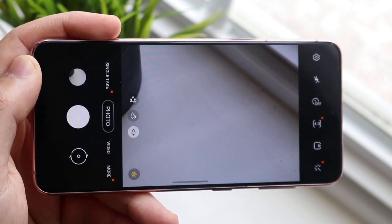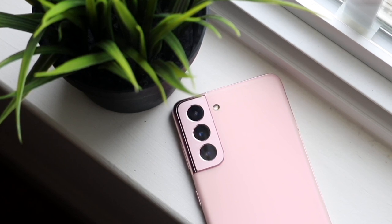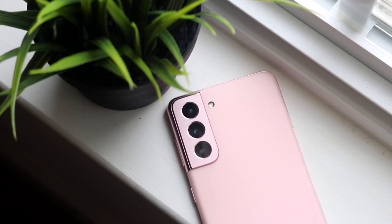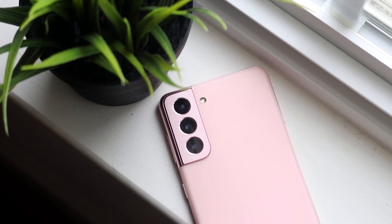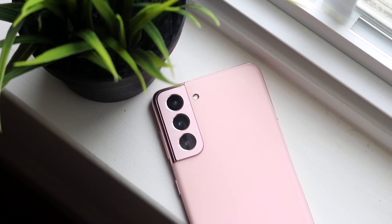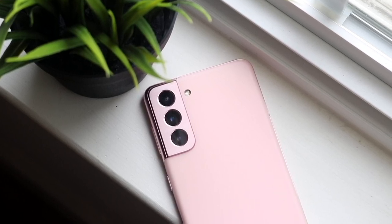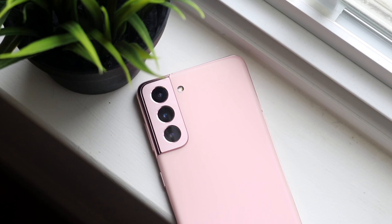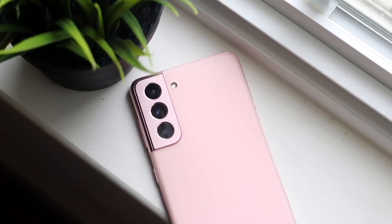I still think the Galaxy S21 is worth it six months in. It's a great phone — the only issues are really the software, like I said on day one. The price has come down a little bit, maybe around a hundred dollars, though with the chip shortage it hasn't dropped as much as you'd expect. If you don't have one, you can pick it up from the links in the description below. Let me know what you think in the comments, hit the like button, and definitely hit that subscribe button — I'll catch you guys in the next video.